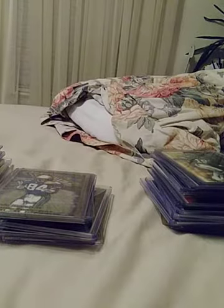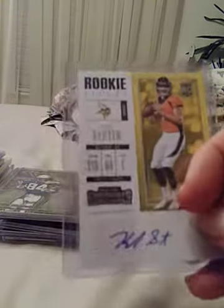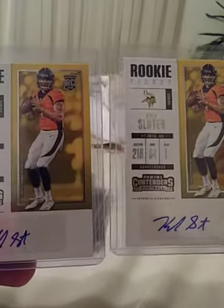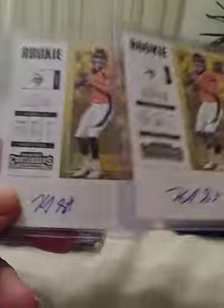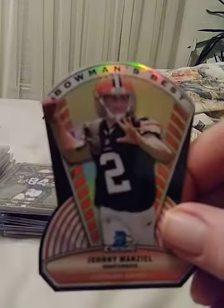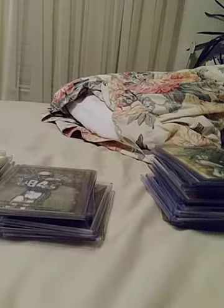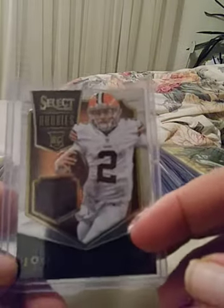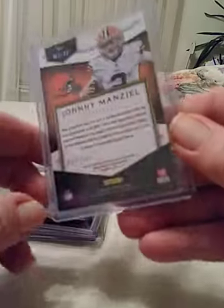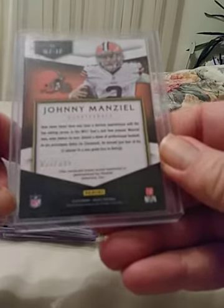Two Kyle Lauletta Panini Contenders rookie tickets, both autographed, in great condition. Got the Johnny Manziel Bowman, not numbered, and then the Select rookie Manziel jersey, and this one is numbered at 399.